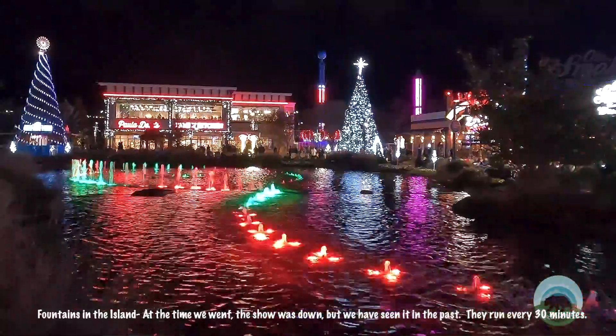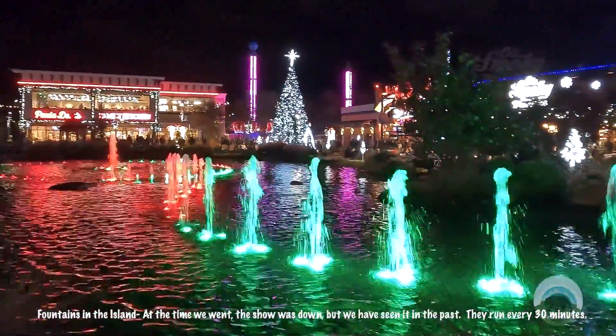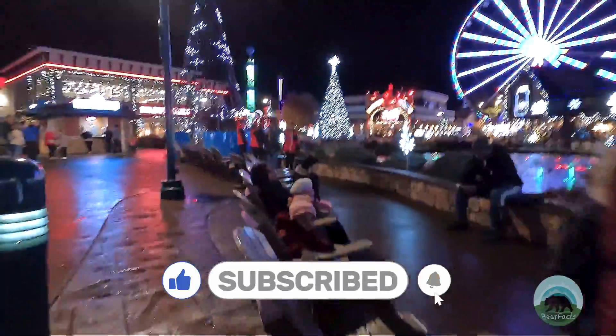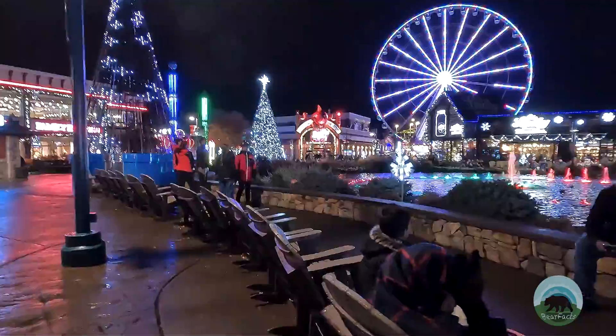The Island puts on their own Christmas water music and light show at the fountains. There are rocking chairs scattered around the fountain for guests to sit and watch as the fountains and lights dance to the sound of classic Christmas tunes. One of the best parts of The Island is that there is no cost for parking or admission.